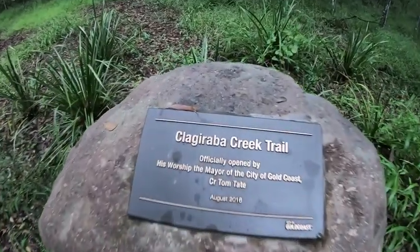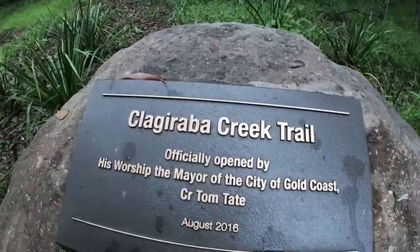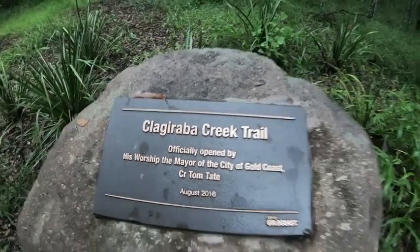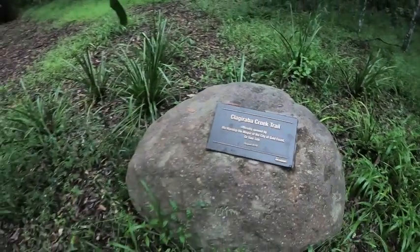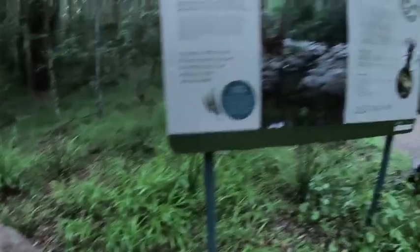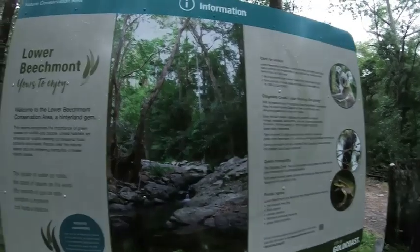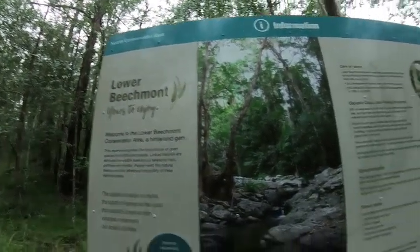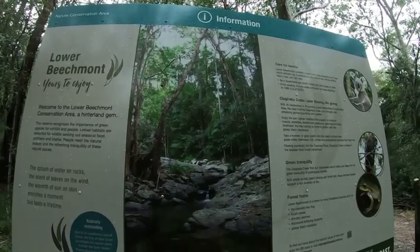We're on the Calagriba Creek Trail. We just had our local council elections yesterday, so it'll be interesting if Mr Tom Tate gets back in again. A bit of information — we're in the lower Beechmont area. It's a beautiful picture. Love it.